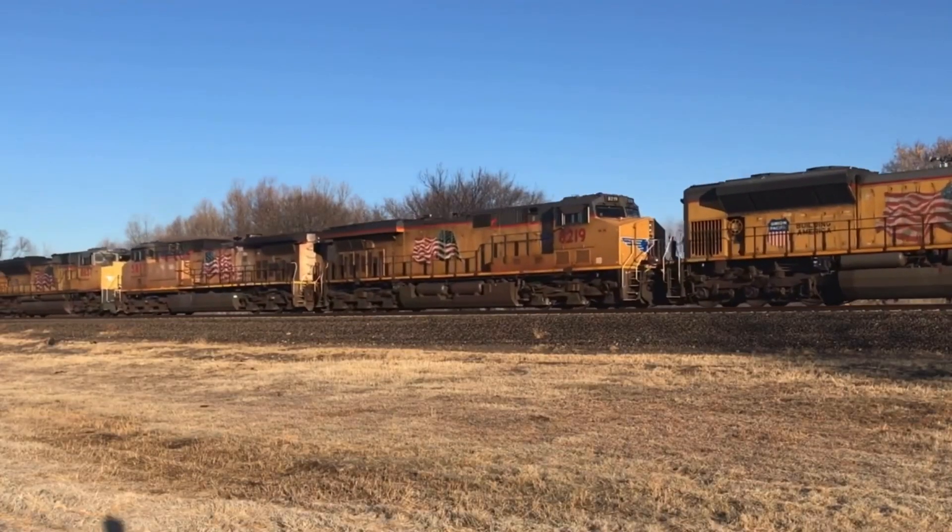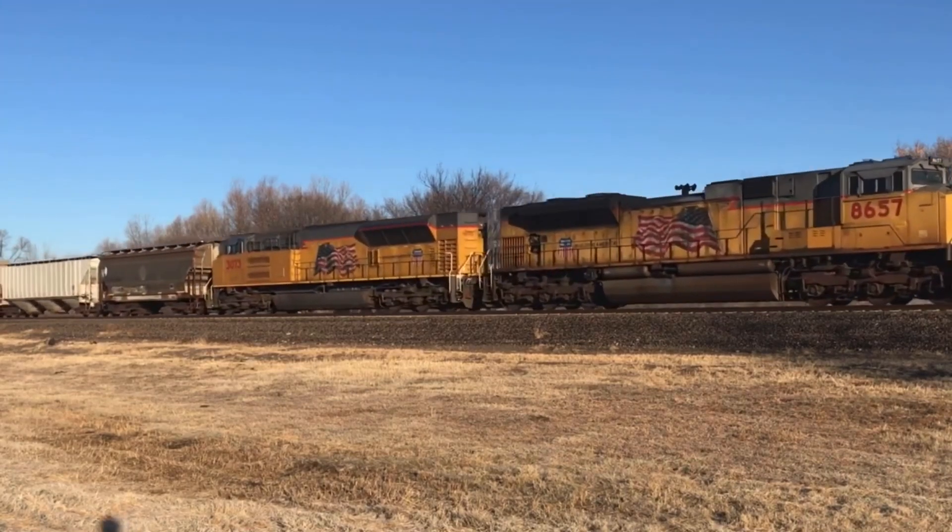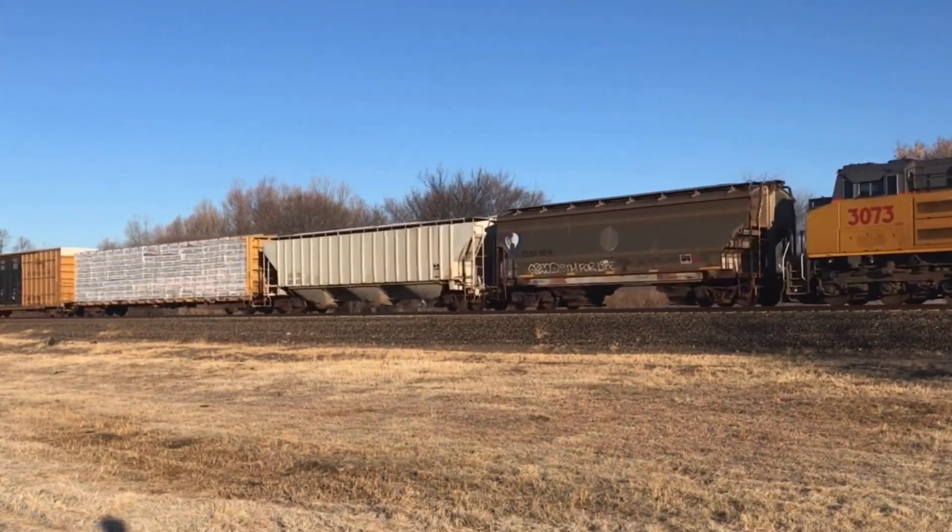These locomotives, at least for UP, came equipped with a Nathan K5LA horn. They are the only locomotives in UP's fleet with these horns, so it's always nice to hear them.